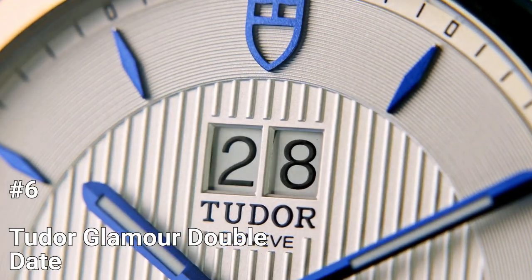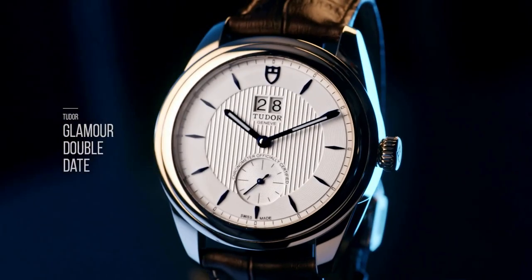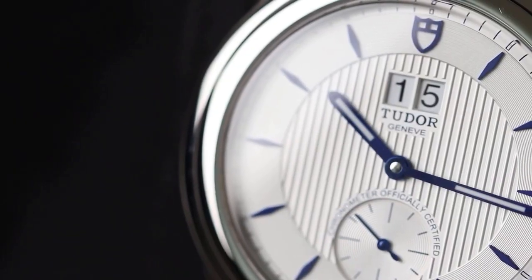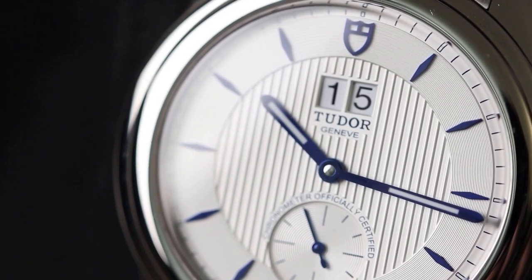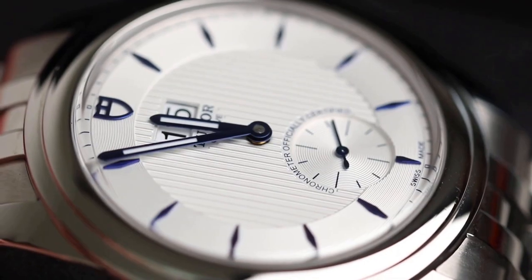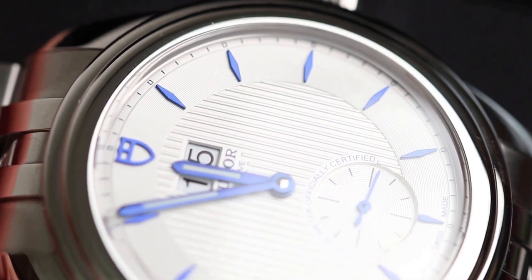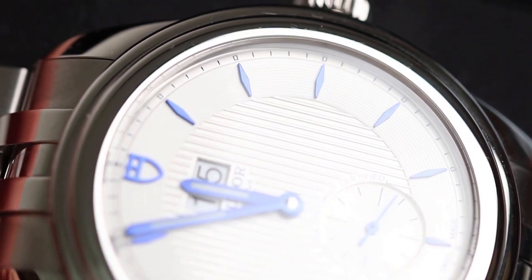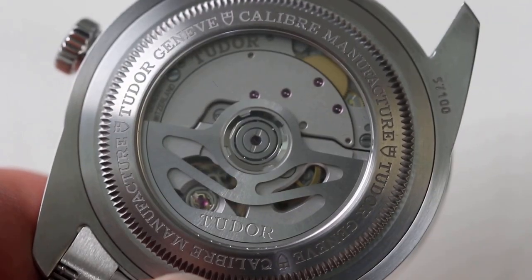Number 6: Tudor Glamour Double Date. The Tudor Glamour series, a remarkable illustration of Tudor's recognizable retro-chic aesthetic, offers elegance and sophistication in addition to a wide range of functionality. The elegance of Tudor and its interpretation of the history of exquisite watchmaking are embodied in the Glamour line. The Glamour Double Date model flaunts delicate lines, an abundance of detail, excellent manufacturing quality, and a high-performing Tudor-manufactured caliber viewable through an open back.